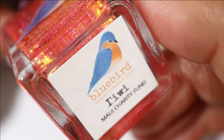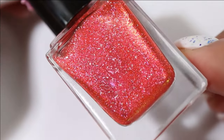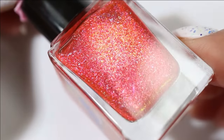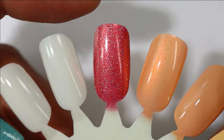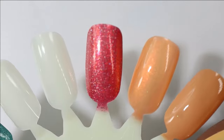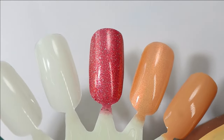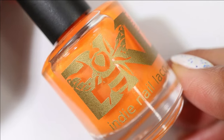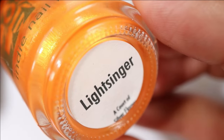I describe it as a corally red base with an intense super shiny shifting shimmer that shifts red to copper to gold to green, and scattered hollow flakes. Here's what it looks like built up in a couple of coats. I'm not usually super fond of corals on myself, but this one looks so pretty and I know it's going to be gorgeous in the sun.